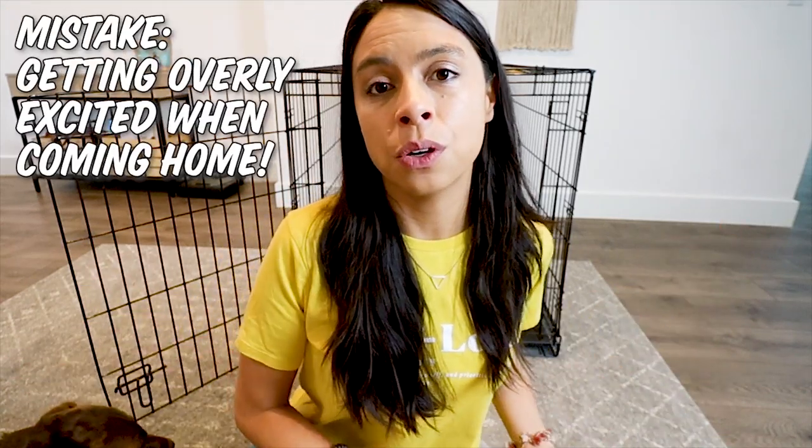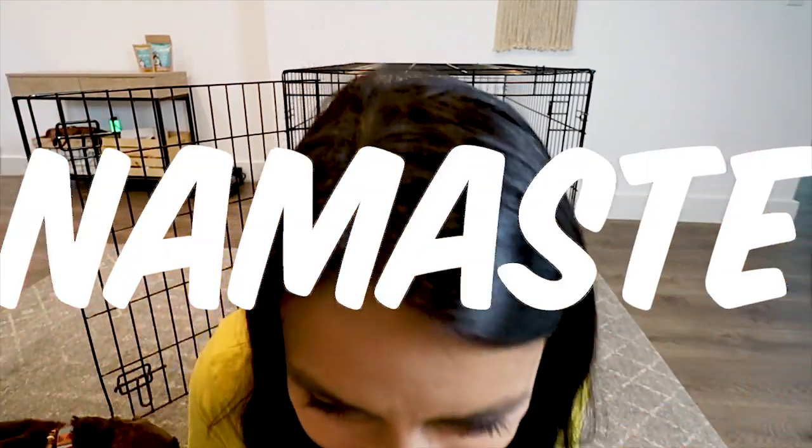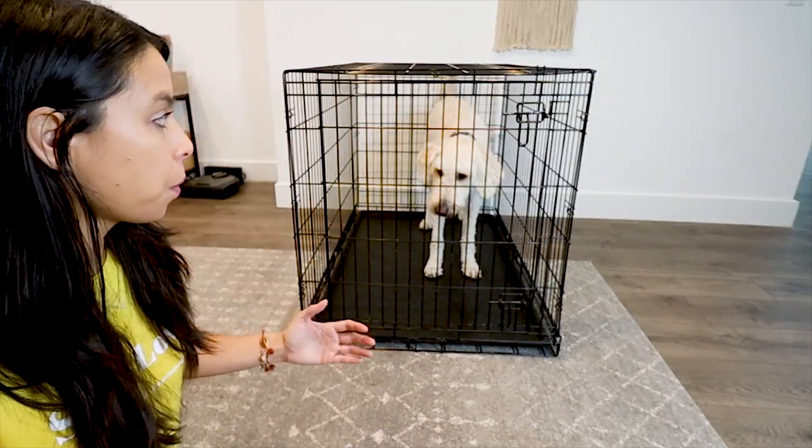This next mistake is something I have struggled with and candidly still do a little bit, so I totally get it if you do too. The mistake is getting overly excited when you let your dog out of his or her crate — opening the door and going 'Oh, I'm so excited!' We don't want our dogs to associate getting out of the crate as a fun exciting thing, because then they could associate being in the crate as a sad and not exciting thing. So be calm, help your dog be calm — everyone will be at peace.